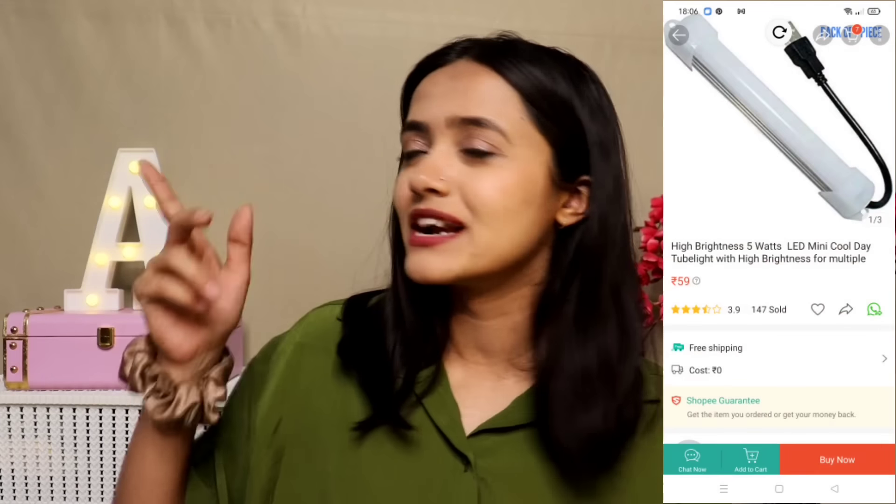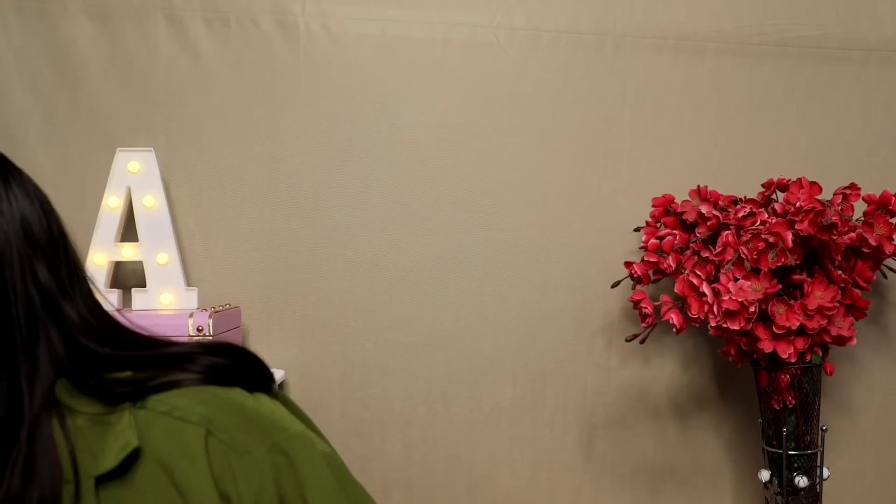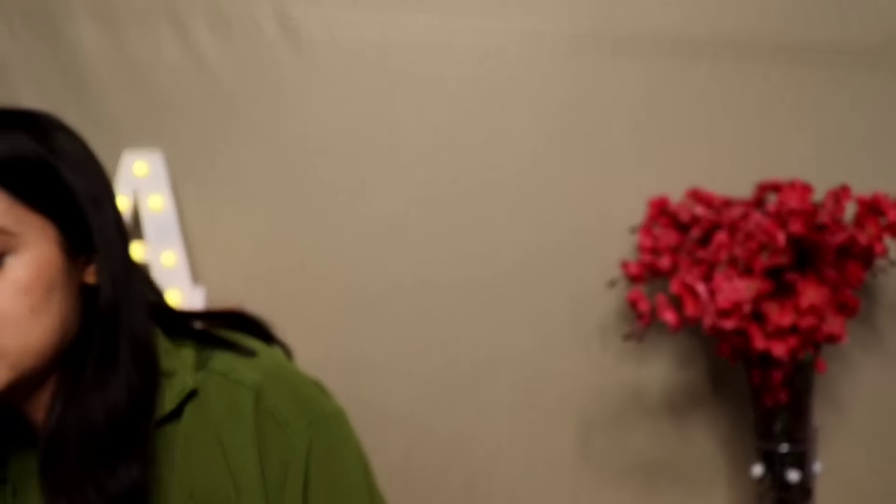The next item is also an electronic item — it's a tube light. I haven't bought a big tube light; this is a small mini tube light. The only issue I've had is that Shopee sometimes loads slowly — the app wasn't opening when I tried to check order details. But talking about this tube light, it is a cute little tube light. I'm still figuring out how to use it but it's very cute.